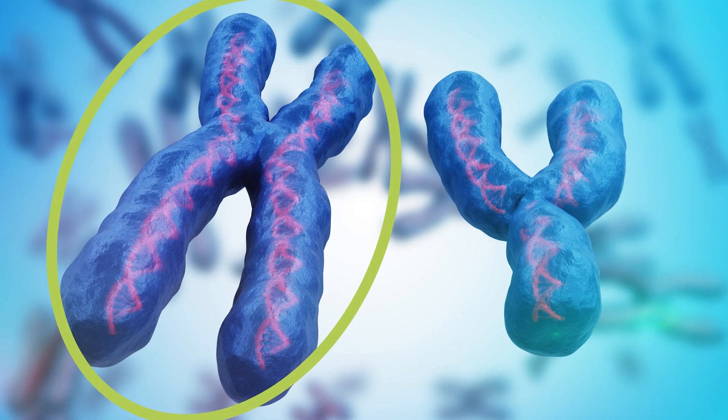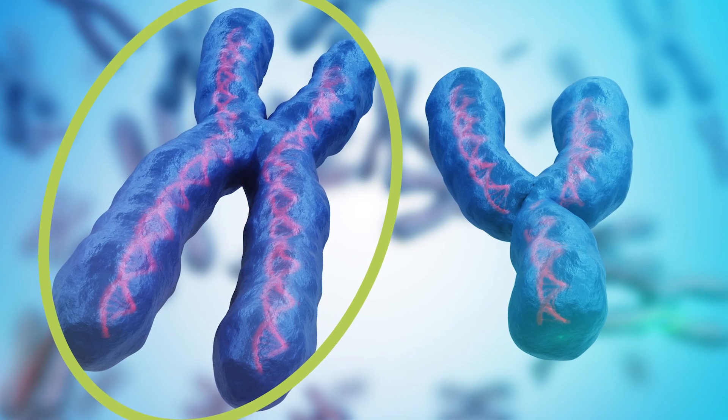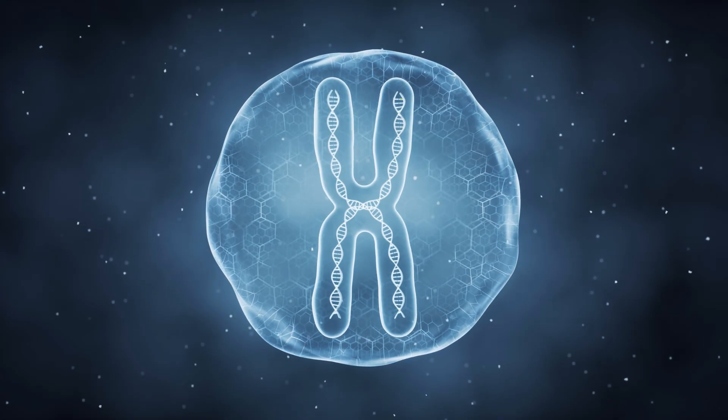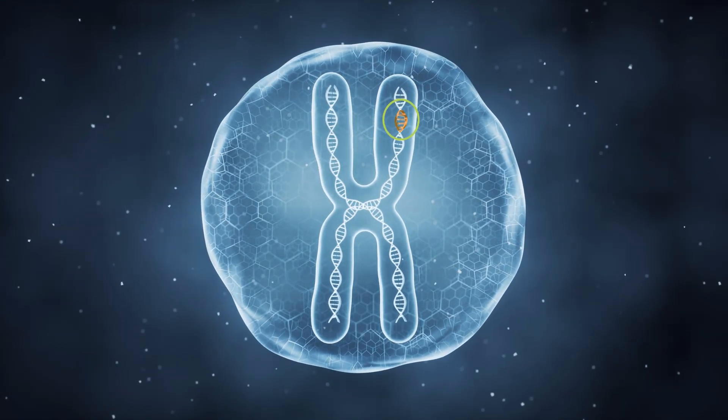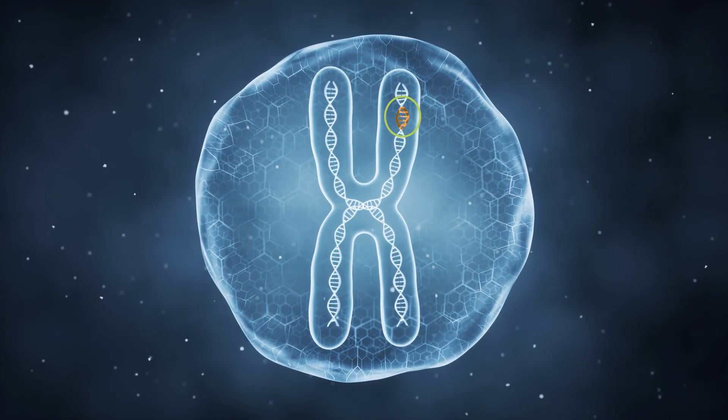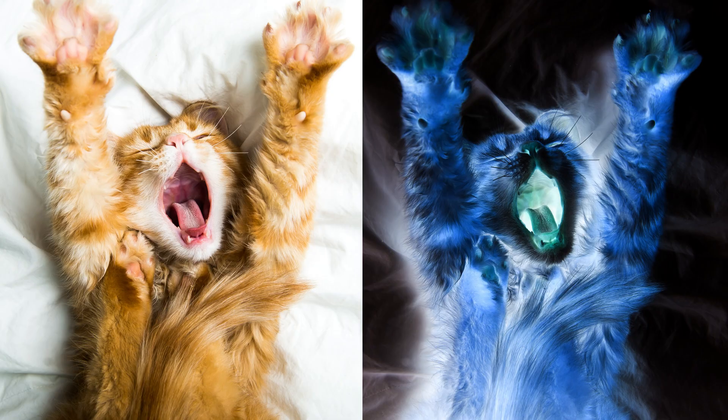The aptly named orange gene is on the X chromosome and is responsible for orange cats producing the pigment phaleomelanin that gives them their signature colour. Being on the X chromosome, the orange gene is sex-linked, meaning that a cat's sex chromosomes can actually affect their colour. Cats with one X chromosome can either be orange or non-orange, only needing one mutation to become a lovely pumpkin hue.